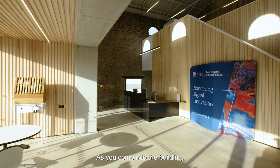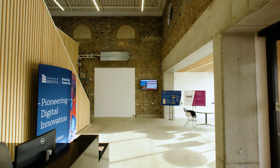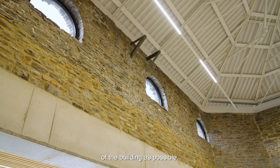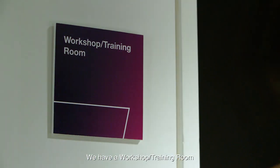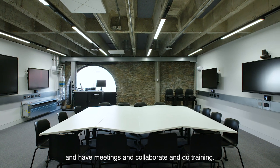As you come into the building you'll see immediately the vastness, the space. We've tried to keep as much of the original fabric of the building as possible. As you walk down the corridor you will pass a number of specialist facilities. We have a workshop training room where people will be able to come together and have meetings and collaborate and do training.